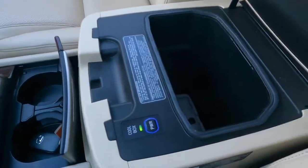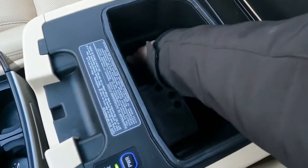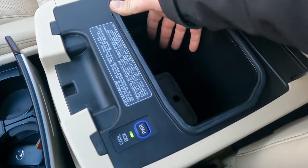We have a cool box here — you can see this button. It gets colder in the summer time so you can put your drinks in there and they'll stay cold. Very nice feature.